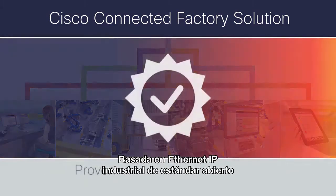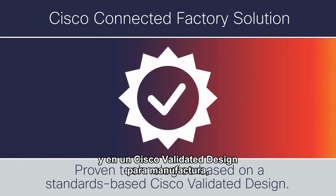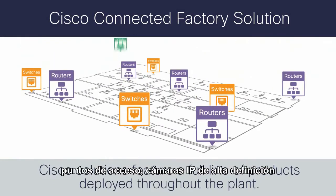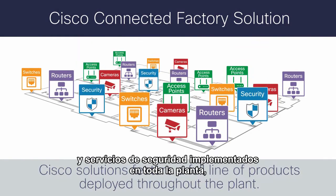Built upon open, standard industrial IP Ethernet and based on a Cisco validated design for manufacturing, Cisco's solutions feature a full line of ruggedized routers, switches, access points, high-definition IP cameras, and security services deployed throughout the plant.